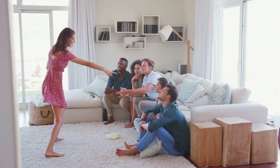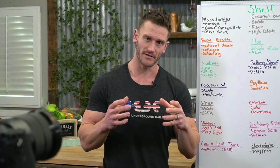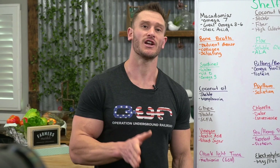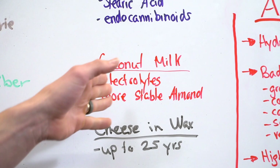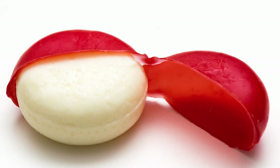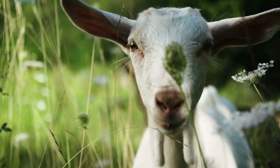Coconut milk is more stable than almond milk in a pantry-style, shelf-stable setting. It's high in electrolytes — that's why coconut water is so good — and coconut milk still has some of the coconut water in it depending on the brand. If you eat cheese, get some cheese in wax, which can last up to 25 years. I have yet to see a goat cheese in wax, but if you come across one, goat cheese would be the best option.